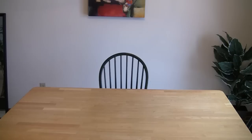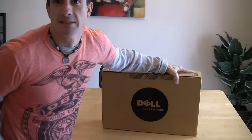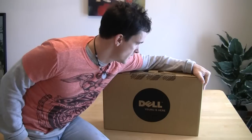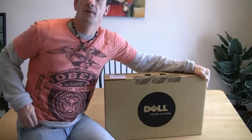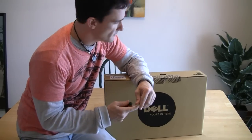Ladies and gentlemen, what we are going to unbox is the Studio 17 Dell laptop with the awesome quad processor, the i7. I love this thing. We are going to unbox this right before your very eyes because this is something that I absolutely love.